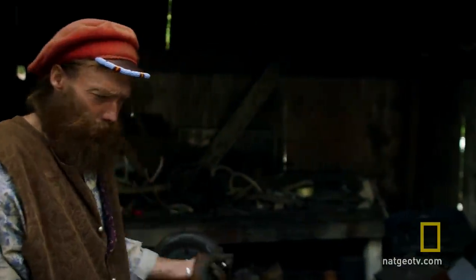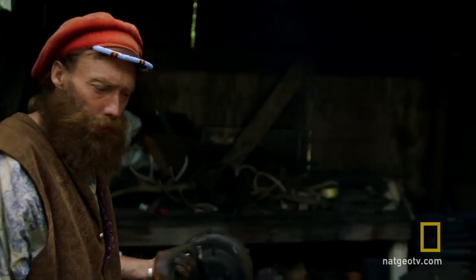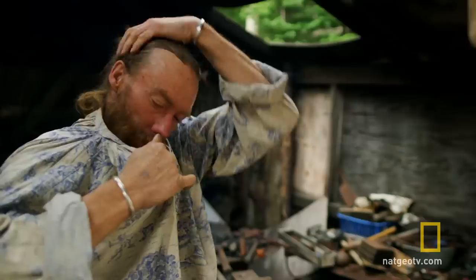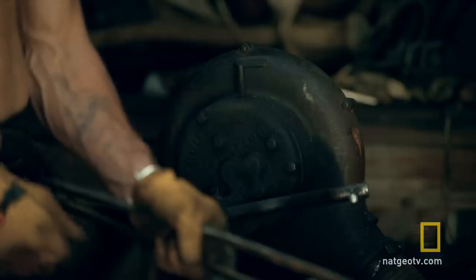Derek's mules are at a corral 15 miles away. This camp set is as good as money — it'll buy their ride back home. I'm gonna start with a spoon today. It's getting hot, I'm gonna have to strip down here.